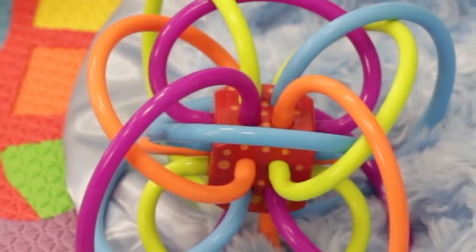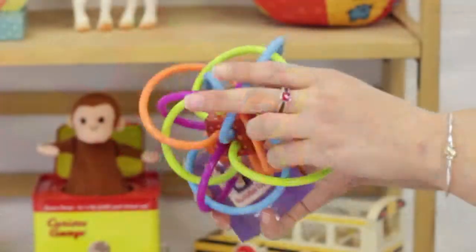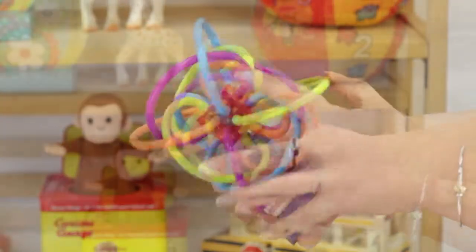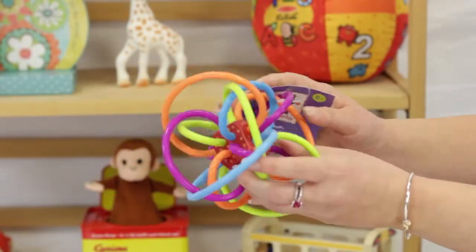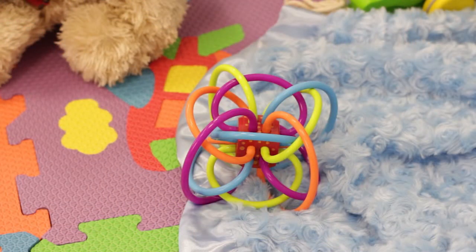The Winkle Toy from the Manhattan Toy Company is perfect for your teething toddlers. Made of polyurethane tubing which does not contain BPA or PVC, the plastic tubing is pliable and easy for babies to grasp and hold.